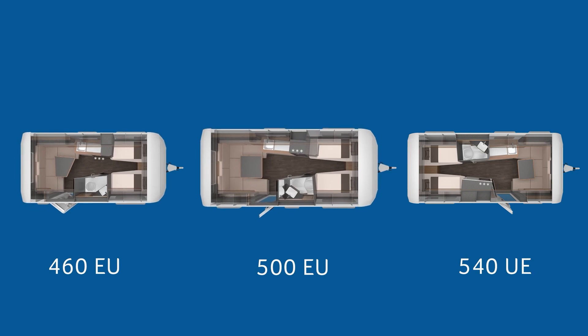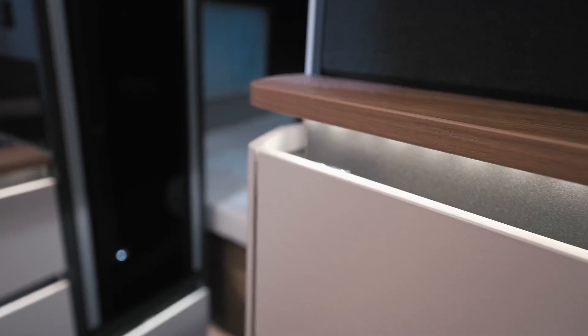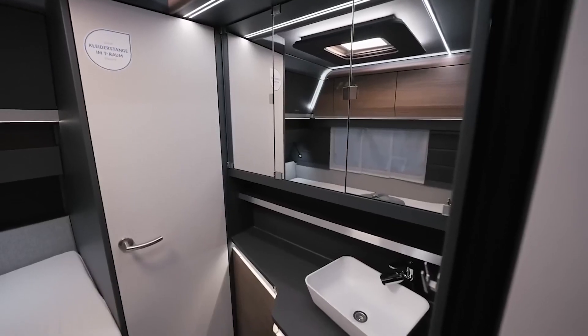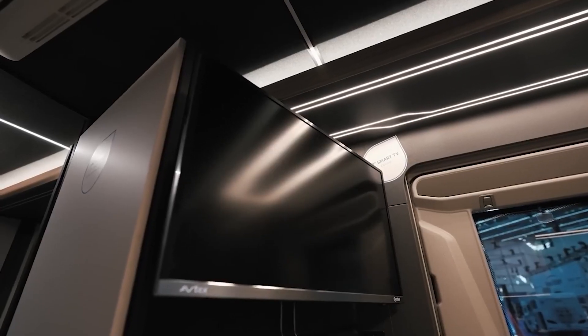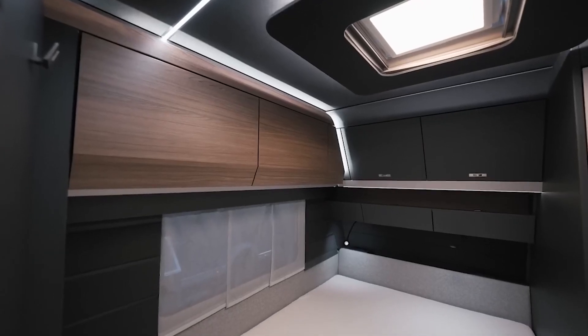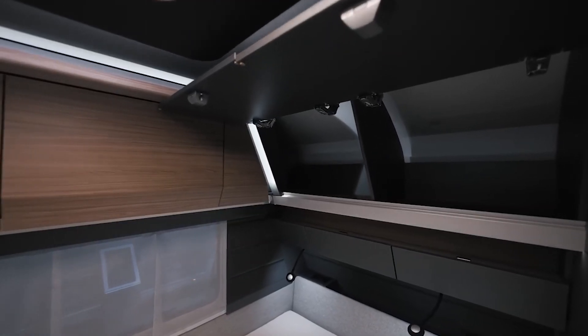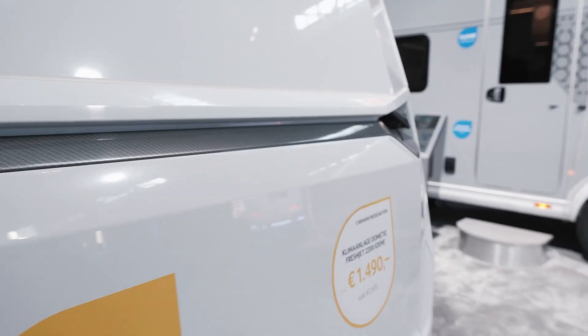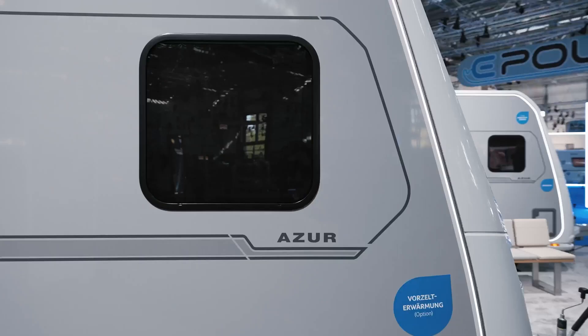There are several layouts to choose from. For example, there is a version with six beds. The interior features refrigerator cabinets, a kitchen, toilets and a shower. The only thing that stands out are the elegant finishes with lots of wood and a fabric ceiling. The manufacturer also mentions smart walls that hide niches for storage and doors that double as shelves. The price, compared to similar vehicles, is very attractive, starting at $46,400.